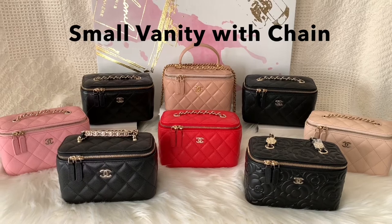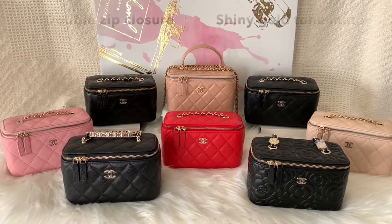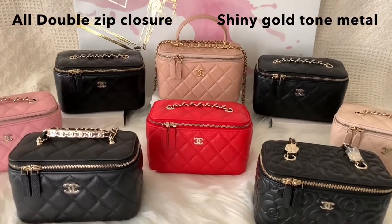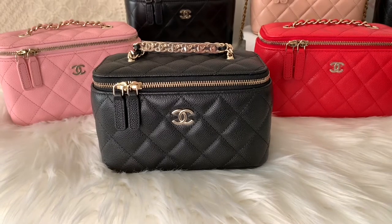Here they are all lined up — four blacks, two beige, one red, and one pink. All have double zip closure and shiny gold tone hardware, except for this one which has aged gold hardware. The beige and the black has the two biggest CC logo.